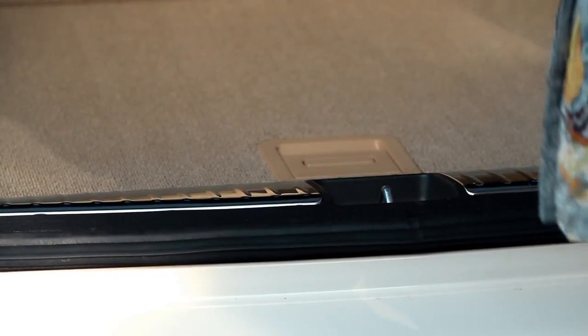I love the cargo area of the Crosstour. My husband and I are boaters, so we're moving a lot of stuff. What I really love the most is that little compartment in the cargo area where you can store some items, and yet your car looks clean all the time.